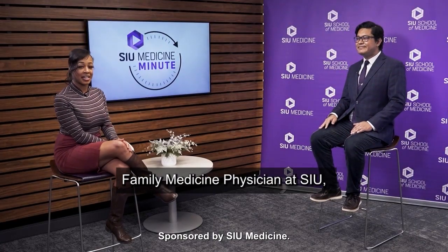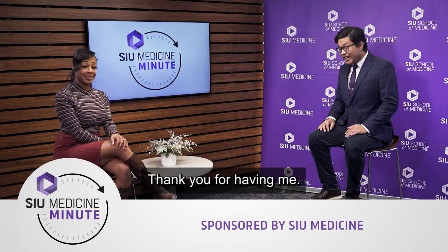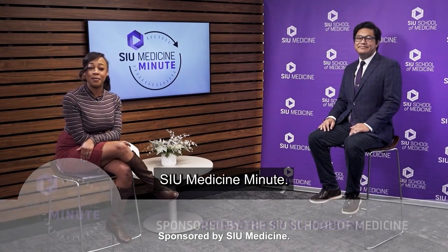Family medicine physician at SIU, Dr. Yukesh Ranjit, thank you so much for joining us today. Thank you for having me. And thank you for watching SIU Medicine Minute.